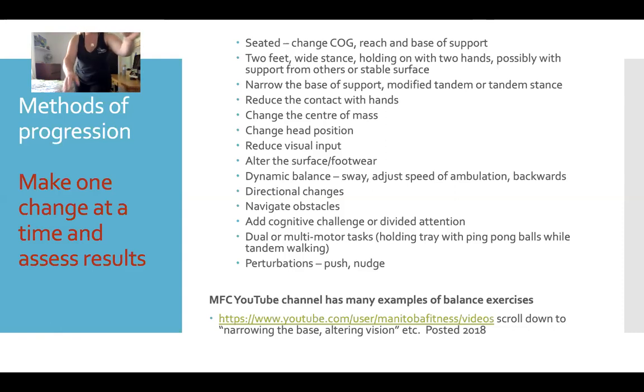We can progress to just standing on two feet — bring our feet together, stand up on our toes. We could stand in a tandem stance — heel to toe — or a modified tandem stance where your feet are heel to toe but slightly apart. We could use a chair and hold on tight with both hands, stand on one foot, and move that leg around a bit. We could change how much we're holding onto the chair — try with just two fingers or one hand while standing on one foot. Reducing the contact with our hands challenges balance further.